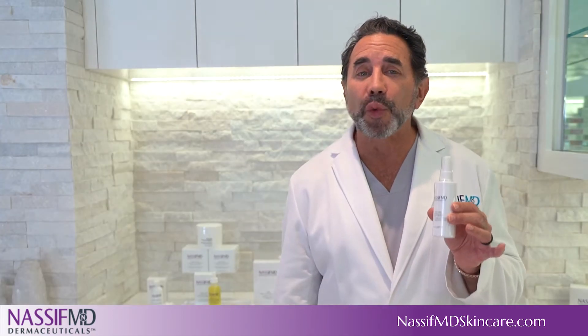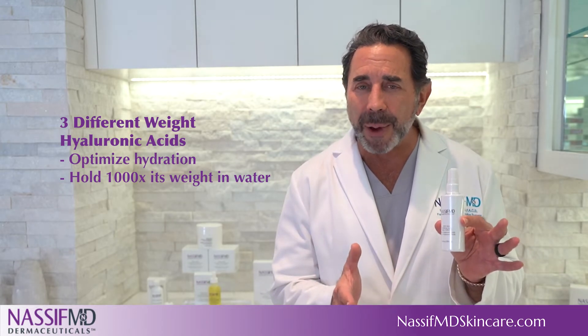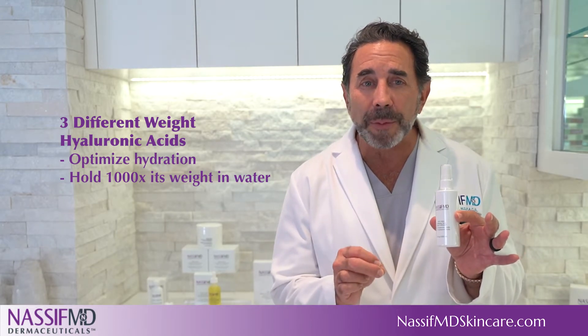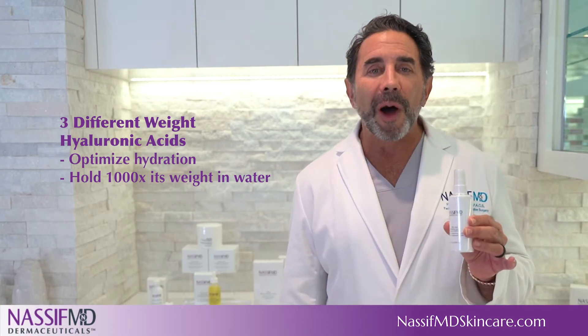It's formulated with three different weight hyaluronic acids. The lowest weight hyaluronic acid is easily absorbed onto the lower layers of the epidermis to help optimize hydration,